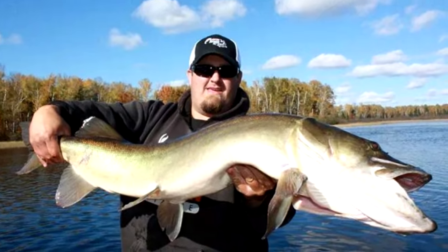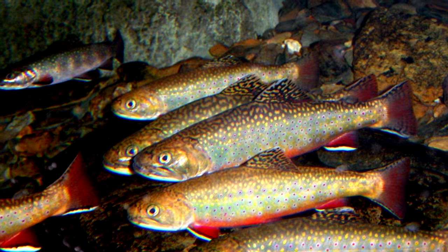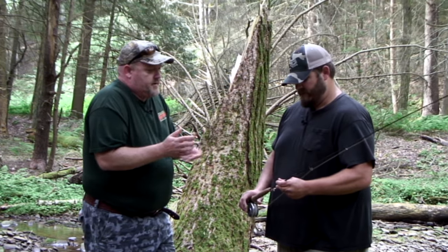Welcome back, folks. I'm with Todd DeLucci from Keystone Predator Outfitters. Todd's most famous for chasing those big toothy critters. He's the 2014 World Muskie Fly Fishing Champion, but we're on his home turf and we're after native brook trout. Todd, first of all, what equipment do you need if you're going to go brook trout fishing here in the mountains?